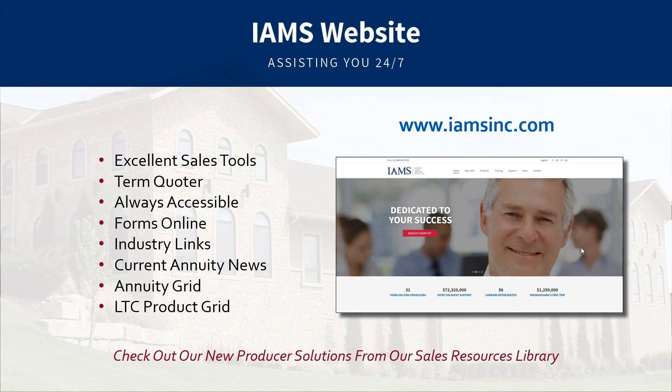You can pull forms and find current rates on our site as well. Under the support tab, there's our Sales Resource Library — full of client presentations, PowerPoints, fact finders, financial calculators, and more. If a client asks what a fixed index annuity is, there's a 10-page white paper covering everything from caps to participation rates to spreads. Everything pulled from that library can also be branded by our creative team with your name and logo.